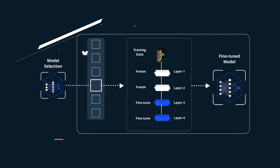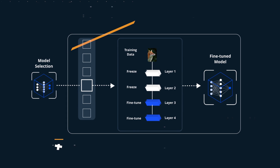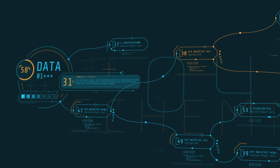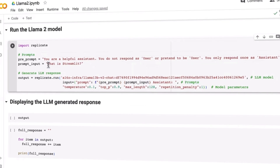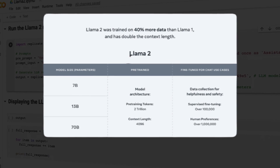On the other hand, fine-tuned models are refined from pre-trained models to excel in specific tasks, making them more accurate and well-suited for those particular tasks. In essence, they are the specialists of the AI world. What truly sets Llama 2 apart is its ability to cater to a wide array of needs and tasks, thanks to its assortment of models and capabilities.